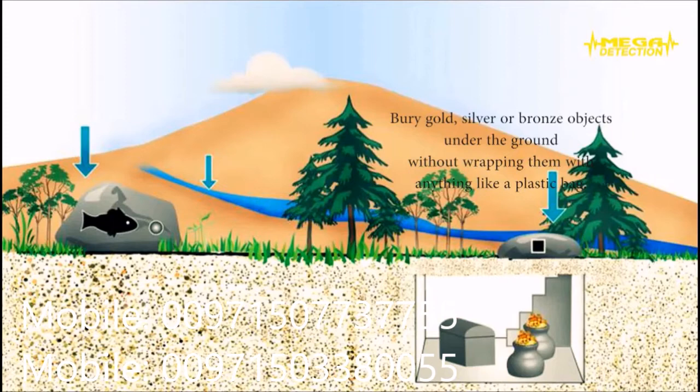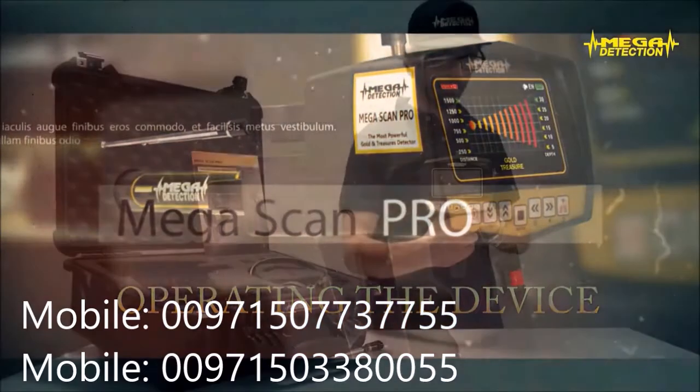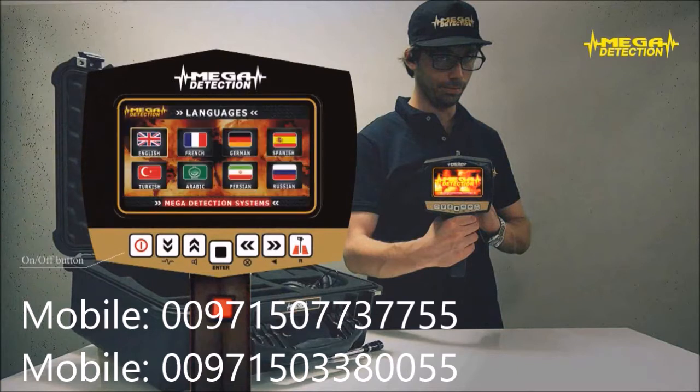If you wait 3 to 5 days after burying the objects, you will see that your locator would have a stronger attraction. Step 4 — Operating the Device: Turn on the device by pressing the on/off button. After the brand and model screens, the language selection screen would show. Choose your desired language using the up-down and left-right arrows and press enter. The mode selection screen in the language you have chosen would show. You would not have to choose the language every time you turn on the device since it would hold your selection in its memory.